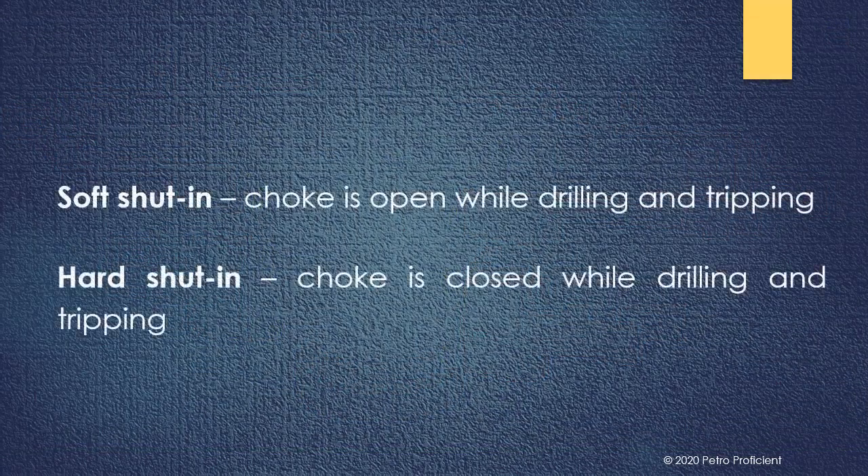In summary, for soft shut-in, the choke is open while drilling and tripping. And for hard shut-in, the choke is closed while drilling and tripping.